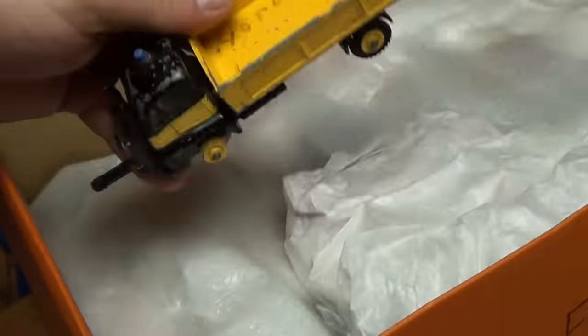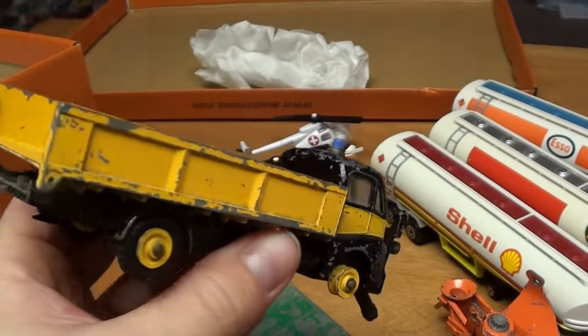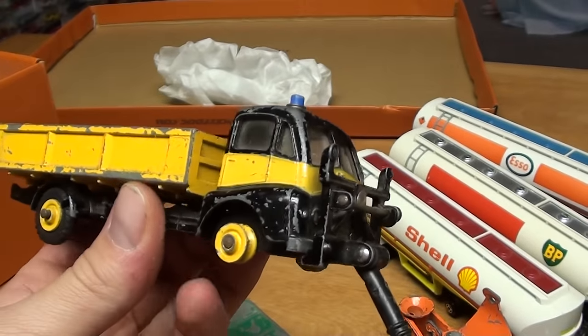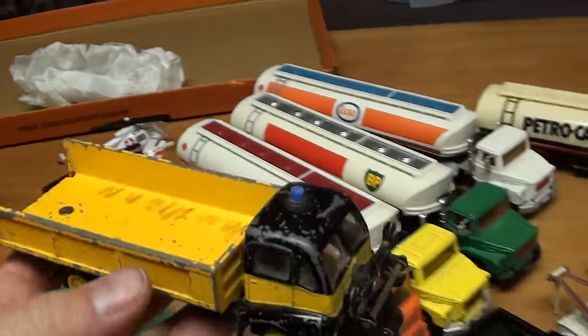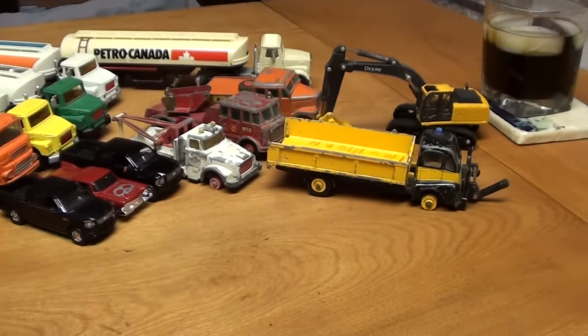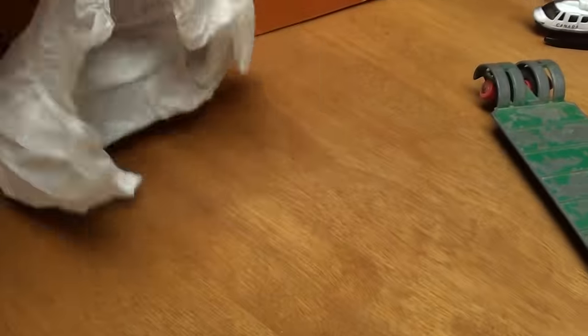Continuing on, we've got a snow plow of some sort. Missing front tires and its plow, by the looks of it. Just a really nice piece though. It's just a big, heavy truck, and it's got all sorts of pieces here.